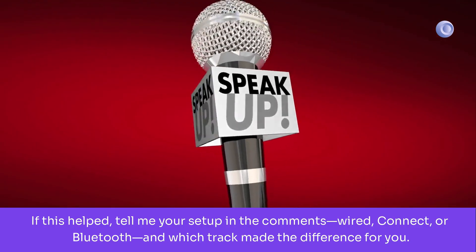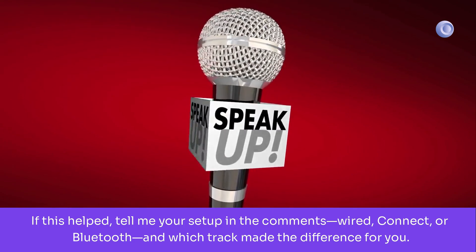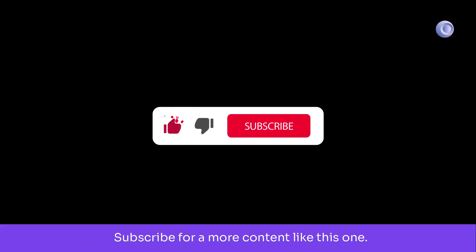If this helped, tell me your setup in the comments — wired, Connect, or Bluetooth — and which track made the difference for you. Subscribe for more content like this one.